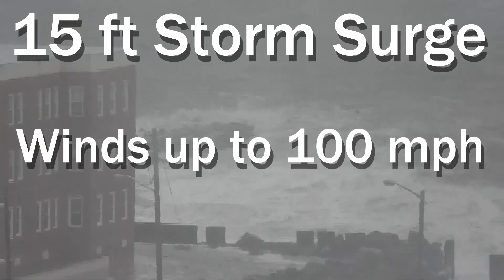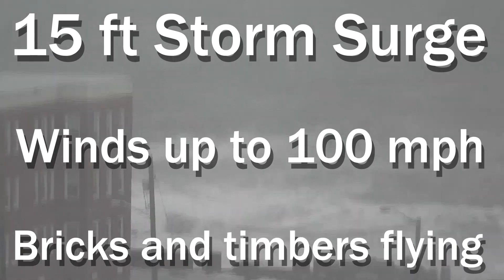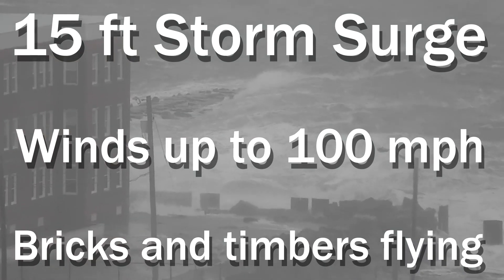Winds up to 100 miles per hour pummeled the city. Eyewitnesses reported seeing bricks and timbers flying. The city looked like the aftermath of a war zone.